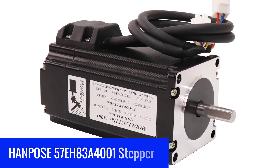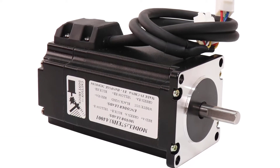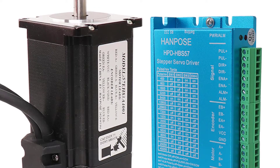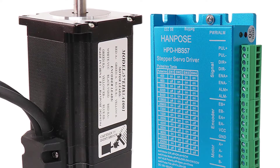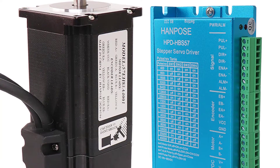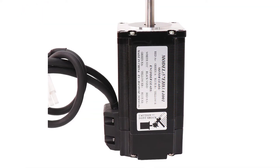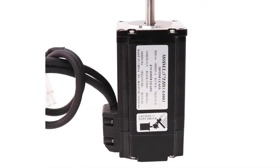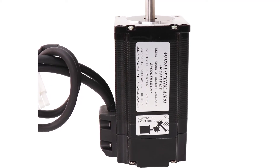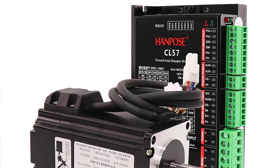Number 4: Hampus 57EH83A4001 Stepper Motor Driver. The Hampus 57EH83A4001 is a closed-loop servo driver featured with a built-in current transducer, which is an extra feature. It is applied to 57-degree stepper motors and can be used as a closed-loop servo driver. Furthermore, the 57EH83A4001 is designed to drive stepper motors within sinusoidal control mode, which guarantees high velocity and higher resolution.